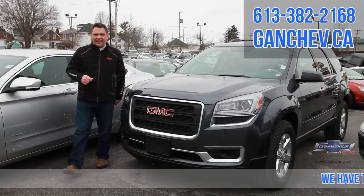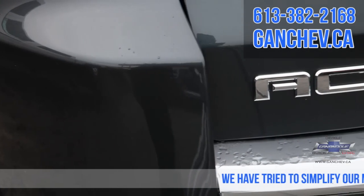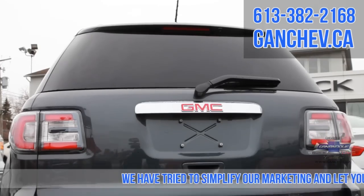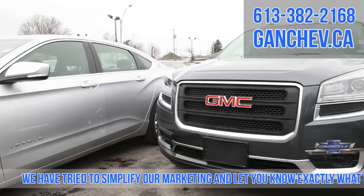The 2014 Acadia. Let's talk about the lease payment on this one. We're going to go a four-year term. This one has 0.9% interest with a low payment of $205 bi-weekly for all of this vehicle.